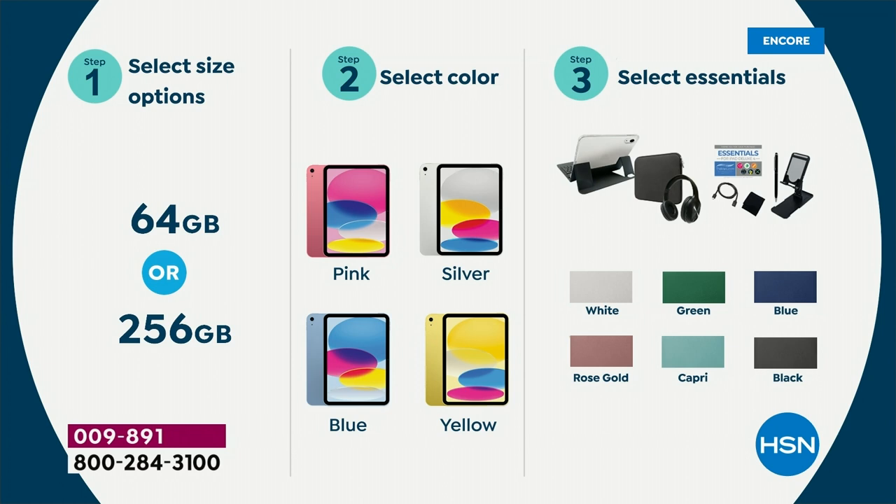Step two — choose the iPad color: pink, silver, blue, or yellow. Pink and blue are the best sellers and will be the first to sell out. In the silver, in the 64 gig, I have 60 left — six zero before sellout. Also in the yellow 64 gig, just under 100 left now.